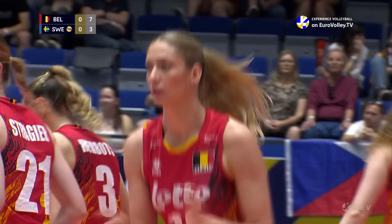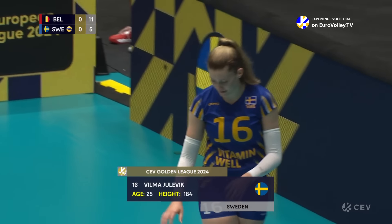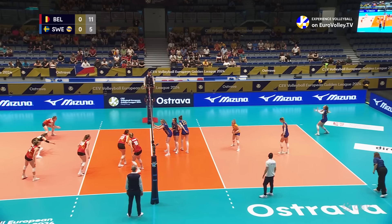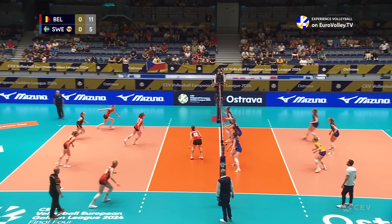Julevic managing to find Nielsen. And it is the setter back to the baseline to serve, which means Isabella Hawke has come to the front line. Let's see if she can get herself into this game.